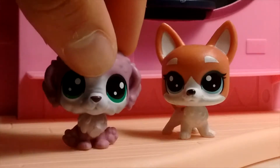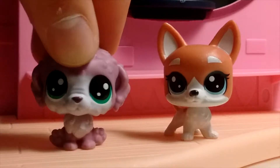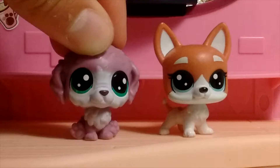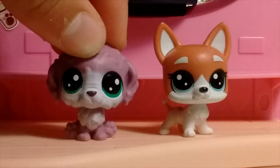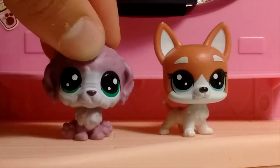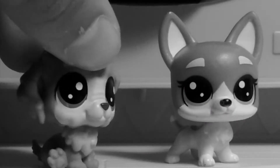Hey guys, it's Sparky here and Slythery, and today we're going to be doing the LPS rainbow tag. If you don't know what the rainbow tag is, search it up. This video is my rainbow collection, and I'll leave Slythery's video in the description. She's gonna be putting her video on my channel because sadly she does not have a YouTube channel.